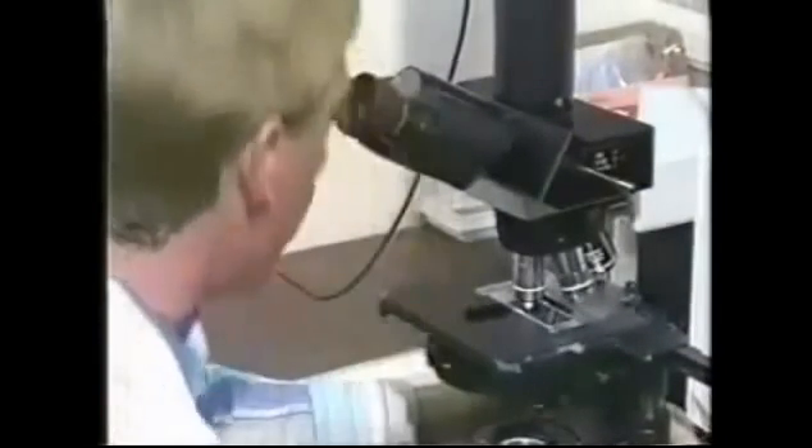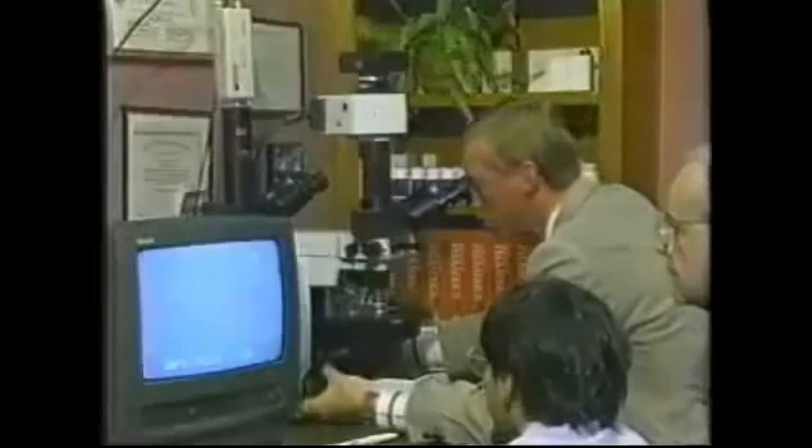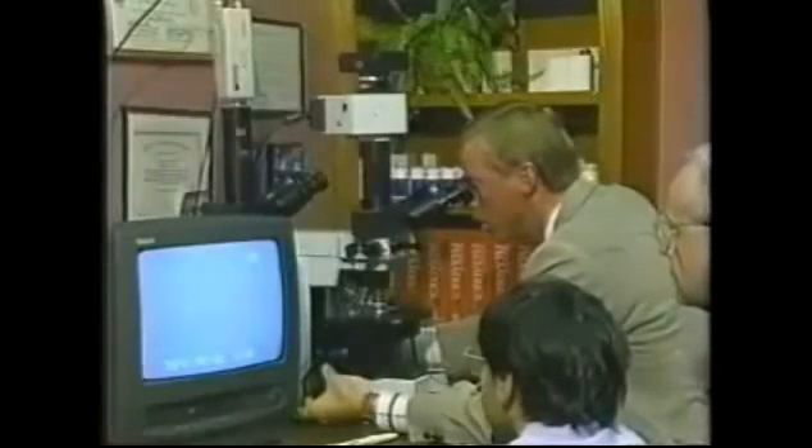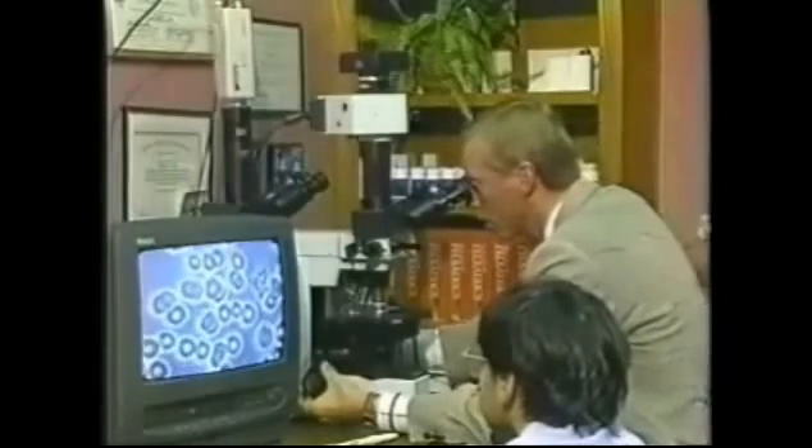As promised, you're going to see some conclusive proof. In fact, you're going to see something most people have never seen before. Through the use of a dark-field microscope and video technology, it is now possible to see live blood samples, display them on a monitor, record them on tape, and visually document the positive effects of pycnogenols and digestive enzymes.